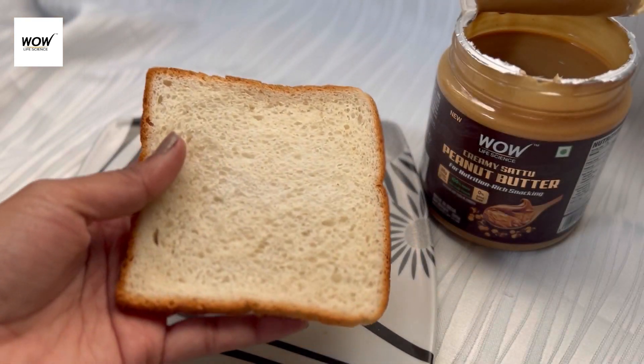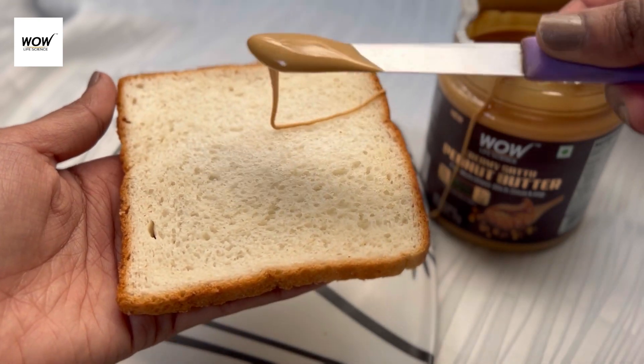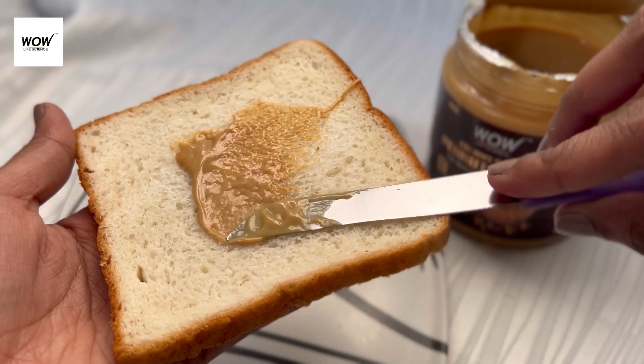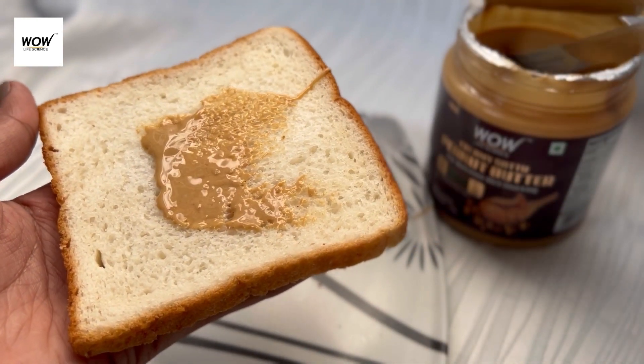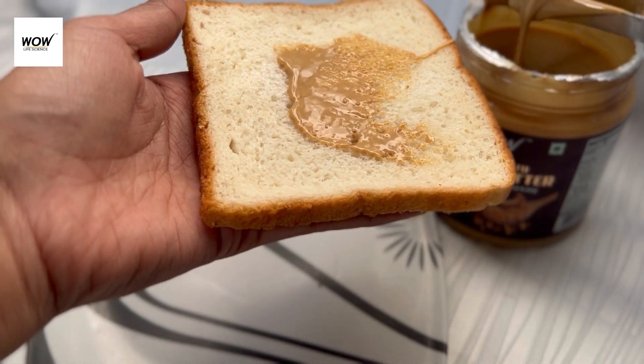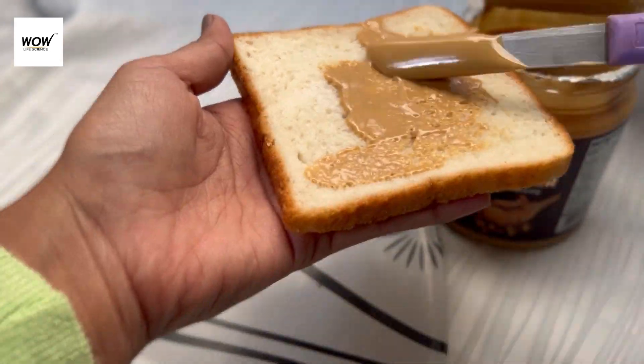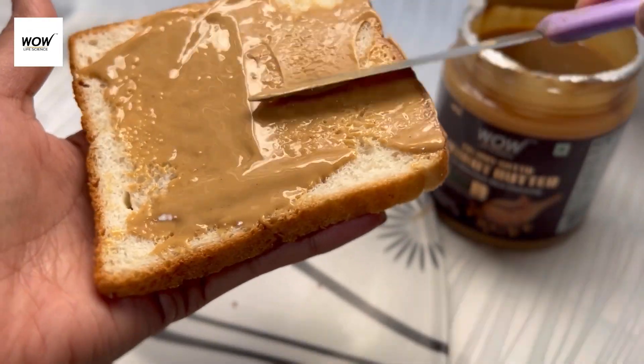It is enriched with healthy roasted gram, which is chana powder. There are 28 grams of protein per 100 grams of peanut butter. It helps enhance energy, provides antioxidant protection, and helps maintain a healthy weight. You can use it as a spread, or in your smoothie, shake, oatmeal, or cookies — there are many different ways to enjoy it.